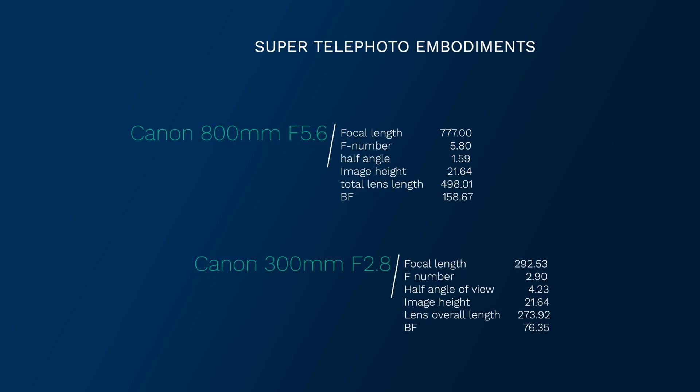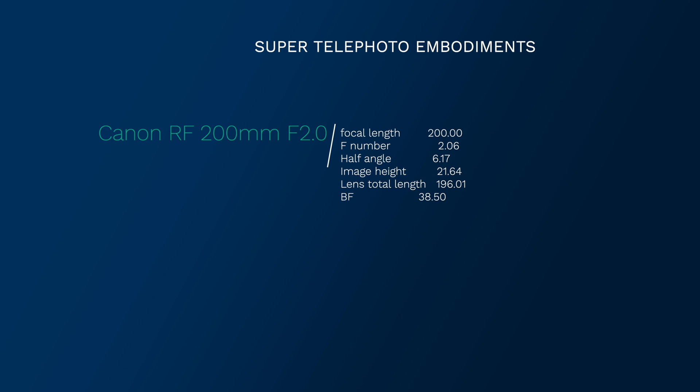The 800mm f/5.6 is the longest, with a length of 498mm and a back focus of 158.67mm. The Canon 300mm f/2.8 has a back focus of 76.35mm and a length of 273.92mm. And last but not least, the Canon RF 200mm f/2 with a back focus of 38.5mm and an overall length of 196.01mm. Now at this point, you might be asking: what does back focus mean?